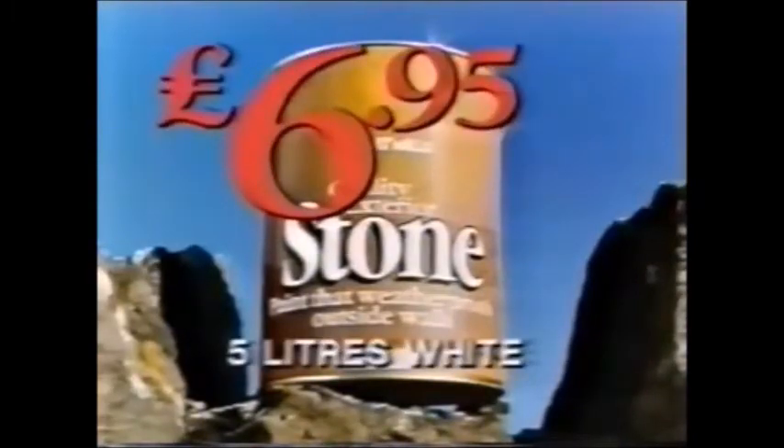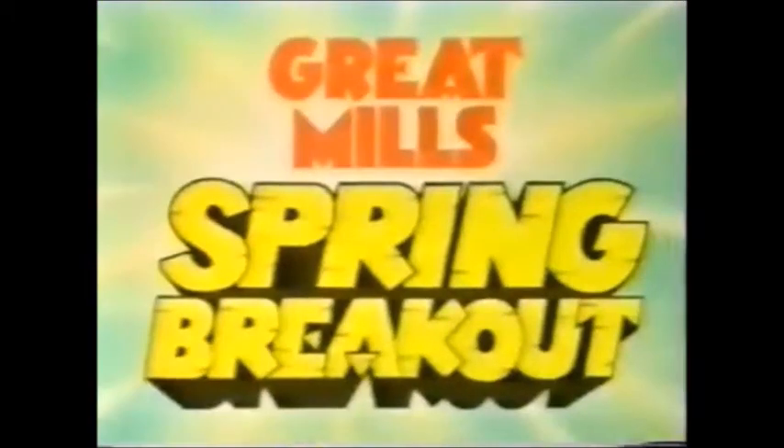Great Mills Stone Painter, a dazzling $6.95. Great Mills Open Bank Holiday Weekend — be there.